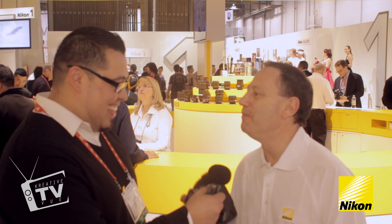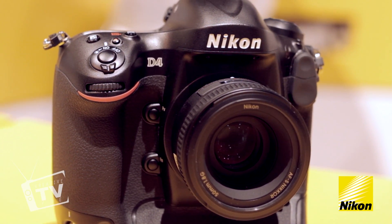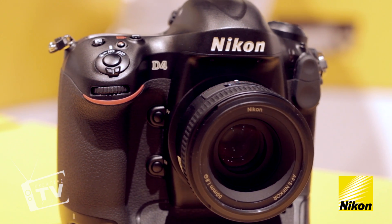So I've got the D4 in my hands and it's pretty exciting. It's our new flagship camera. It's designed for photojournalists who need low light, balanced image quality, high speed performance from the autofocus, sports photographers, wedding photographers. It's a marvelous new camera.